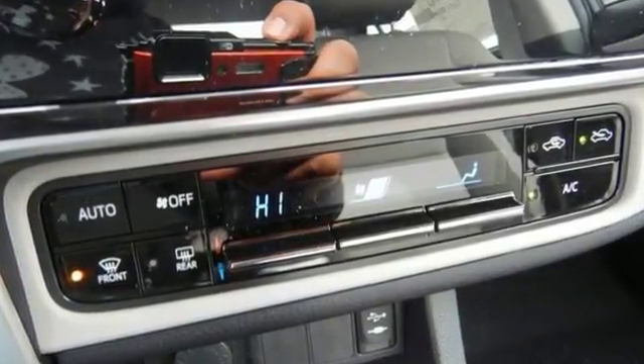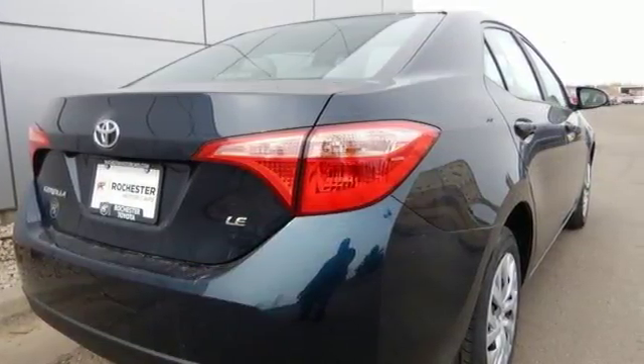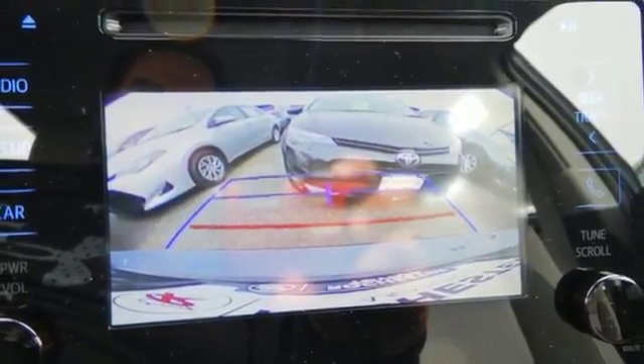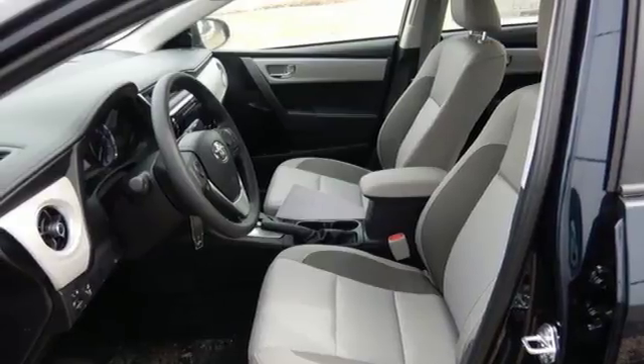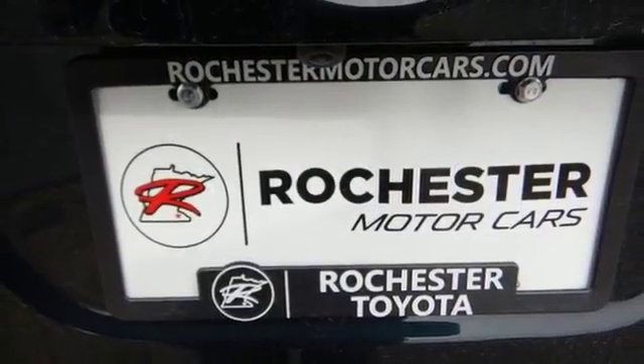There's plenty of room in this Corolla for the group, and the Bluetooth helps you stay connected to them along the way. Plus, you'll enjoy the Entune audio with touchscreen, and the peace of mind from Toyota Safety Sense P, which includes pre-collision system with pedestrian detection, lane departure alert with steering assist, and dynamic radar cruise control.